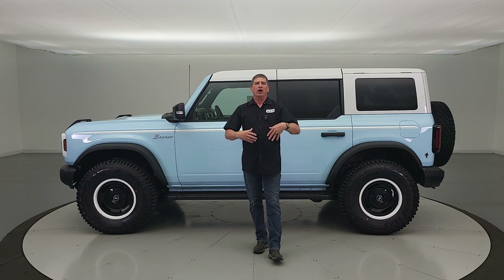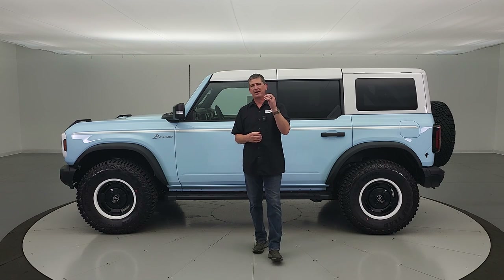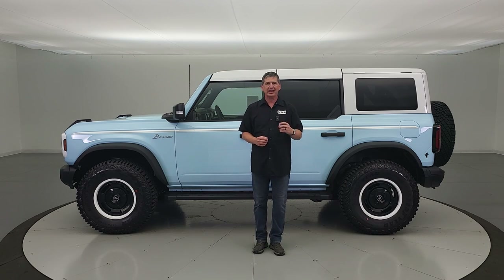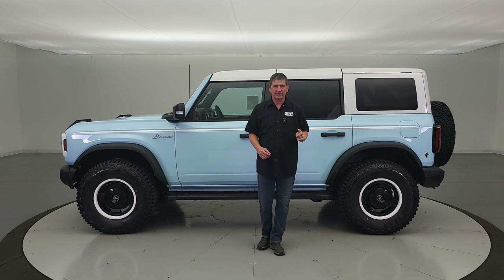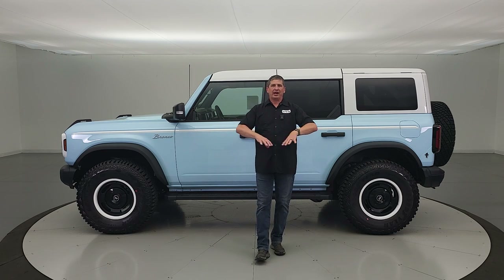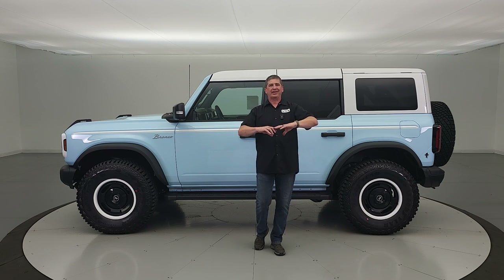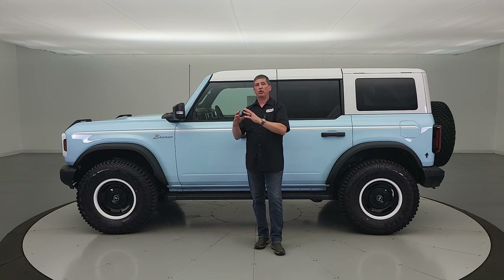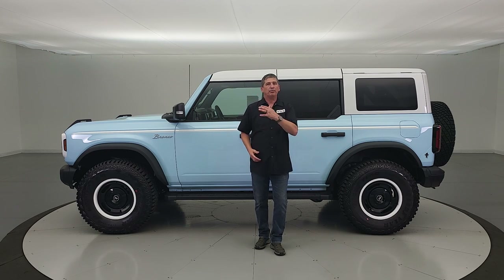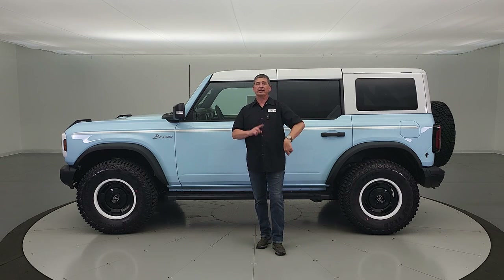We finally received our one and only Heritage Limited Edition. They're only making 1,966 of these — every dealer gets one. We were actually able to configure this. Once you get an allocation, you tell them which order you want to select. Ford's only going to take one of those for each dealership between the 23 and 24 model year.